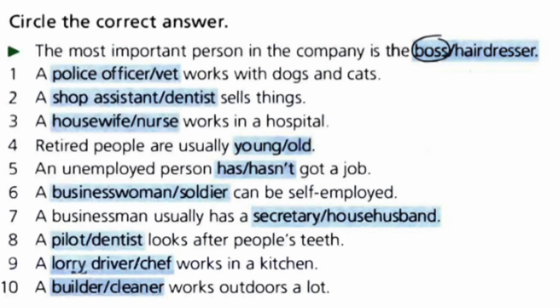Number one: circle the correct answers. You have two options and you need to choose one. For example, 'The most important person in the company is the boss.' You have about one minute to choose between the two options.